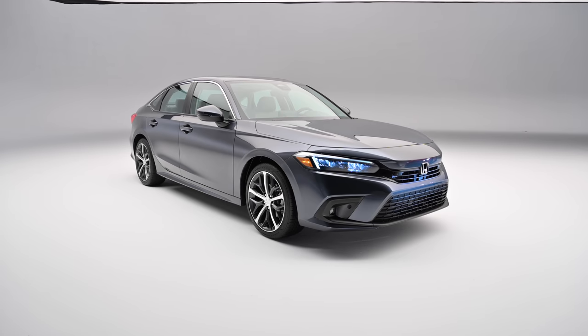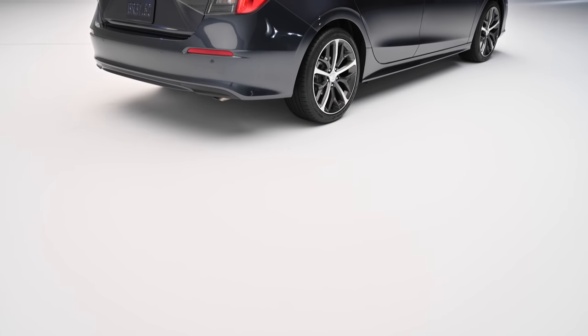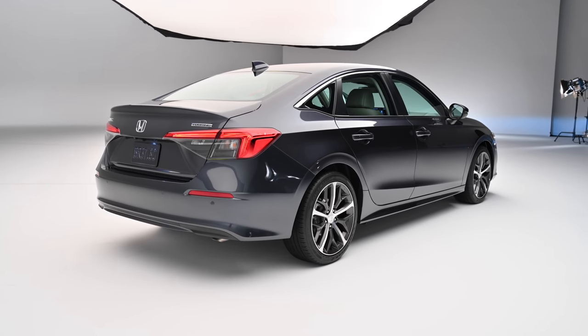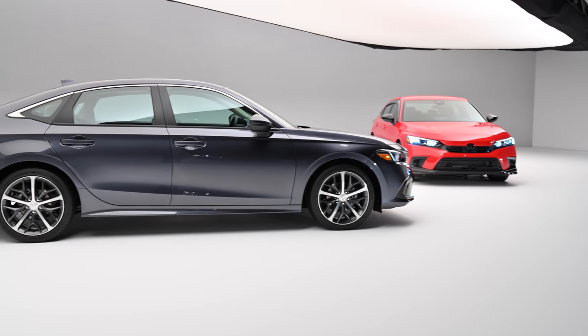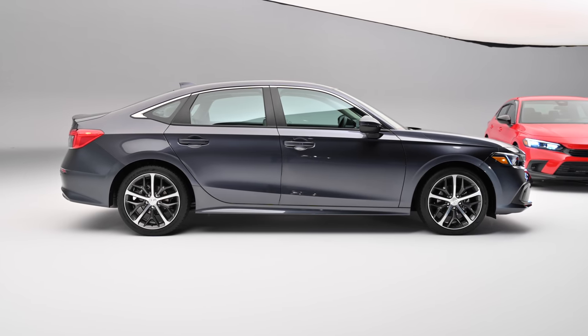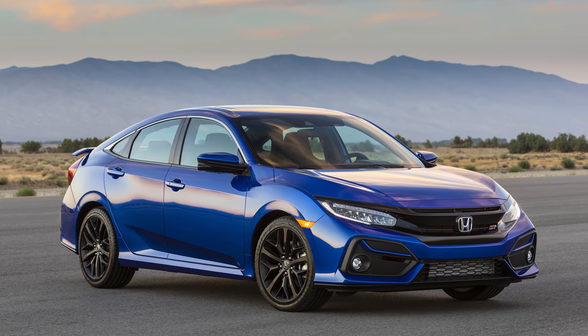Now that car's replacement is here, and it takes a more evolutionary approach to its design, but it's every bit as important for Honda. Despite the explosion in crossover sales, the Civic remains a popular point of entry into the Honda range, and with the death of the Fit hatchback, it remains the Japanese brand's most affordable product that isn't a crossover. This new Civic will also serve as the backbone of future performance variants like the SI and Type R.